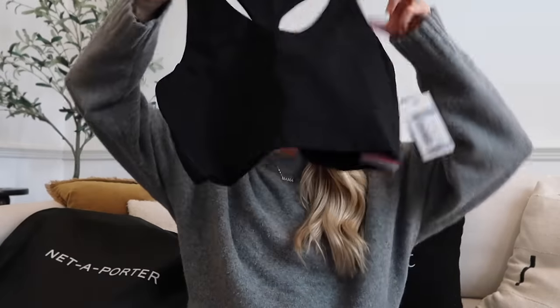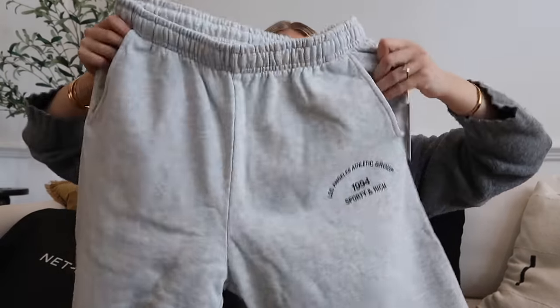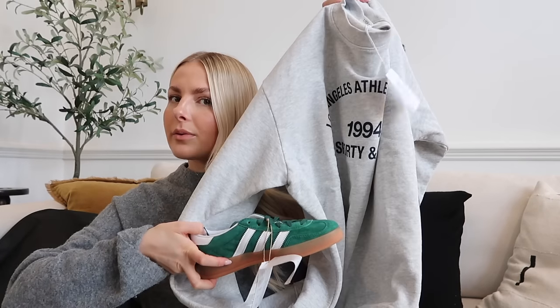Next up I've got a sports bra - this is actually from Spanx. I didn't realise Spanx did this kind of thing, but none of my old sports bras fit me because my back has felt so much wider since pregnancy. I'm doing quite a lot of pilates at the minute, so I wanted a new sports bra. I just liked how it was really simple and looks very comfy - it's a racer back. Next up I got this jogger set - it's from the brand Sporty & Rich. I don't own anything from them but their pieces look really good quality with very vintage-y vibes.